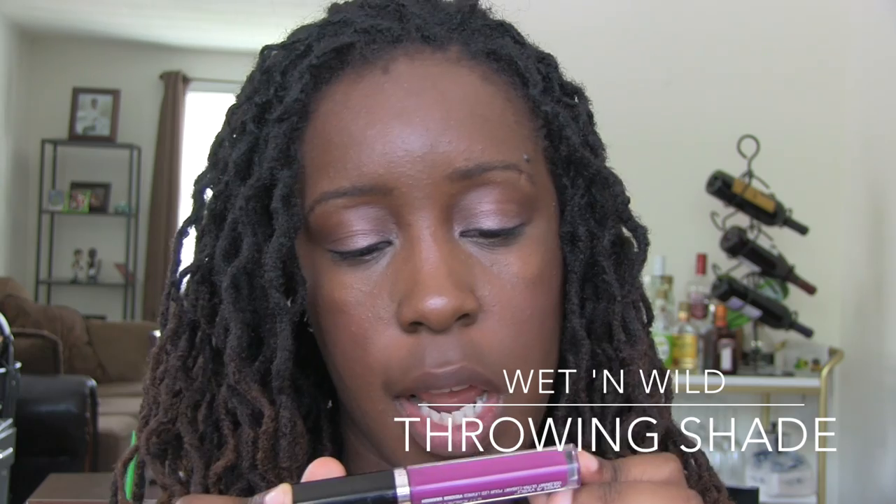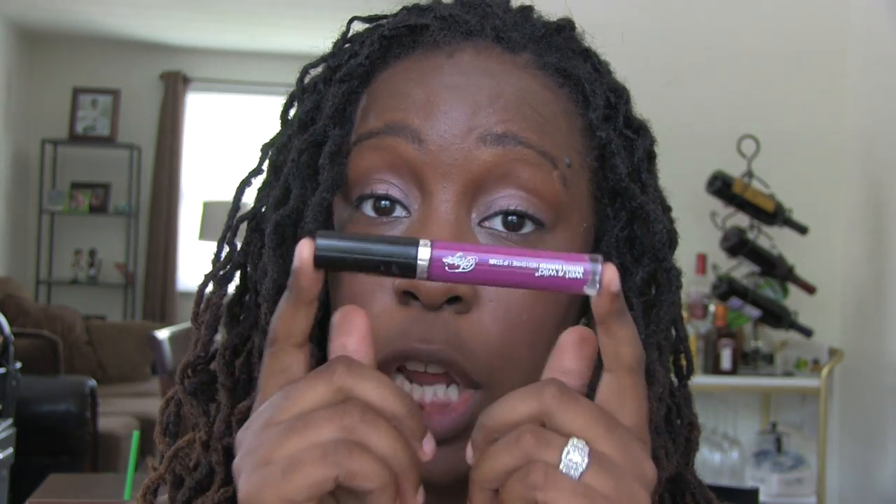Next we're going to do a lip gloss by Wet n' Wild — the Vicious Varnish High Shine Lip Stain. I just got this the other day. This is part of the Fergie collection and this color is called Throwing Shade. When I posted this picture on Instagram, I got a lot of comments about it. A lot of people love this color. Somebody said it starts to bleed around the lips and doesn't last very long, but I'd heard it was really good too — so mixed reviews.